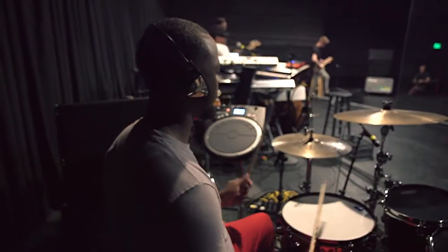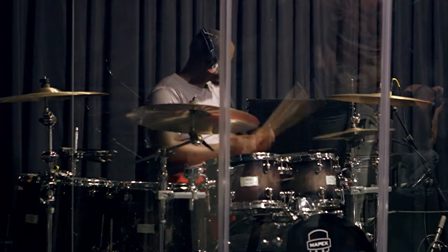Hey, what's up? My name is Rasheed Williams. I'm the drummer for John Legend and Jill Scott. I just wanted to kind of holler at you guys about what I'm using in the Roland world and how cool it is.